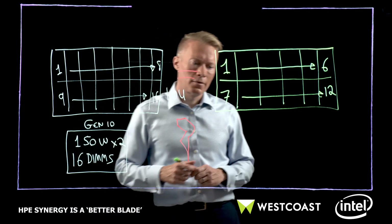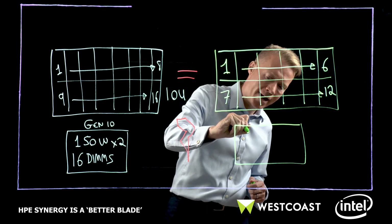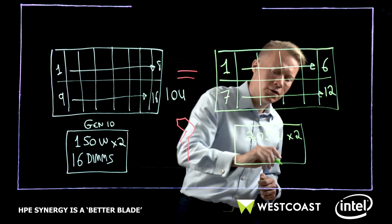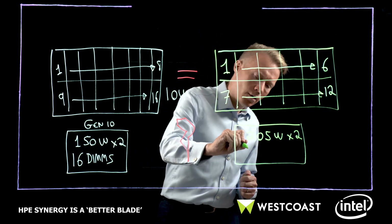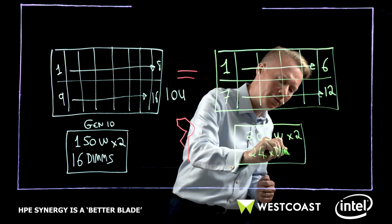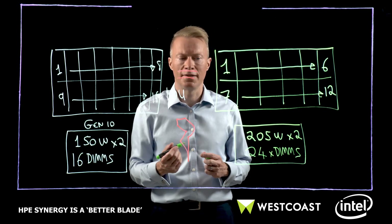HPE Synergy is ready for the new generation of Intel Xeons — the new Cascade Lakes and beyond. Because of that, it can take today up to 205 watts, an appreciable increase in CPU power, two of them. That allows us to go up to 28 cores today in the new Xeon Scalable family. And importantly, 24 DIMMs — the maximum complement. What does that do? It means a higher memory capacity of 50% more. It also allows you to more cost-optimize your memory, or even use the new Intel Optane DC memory as well.